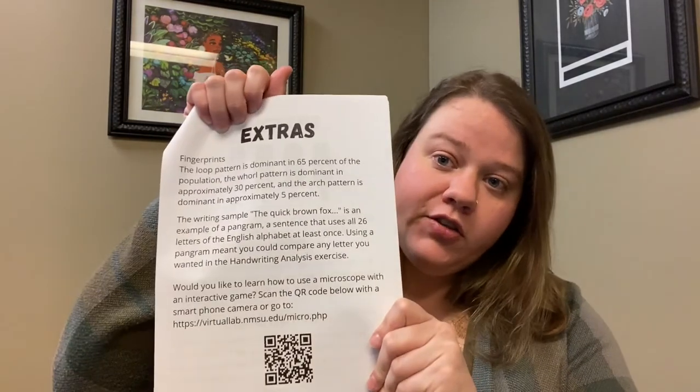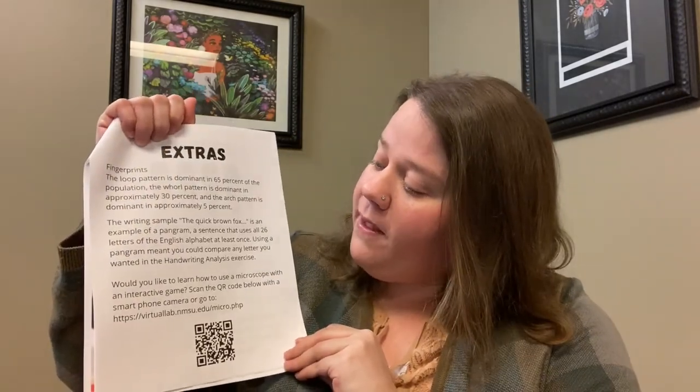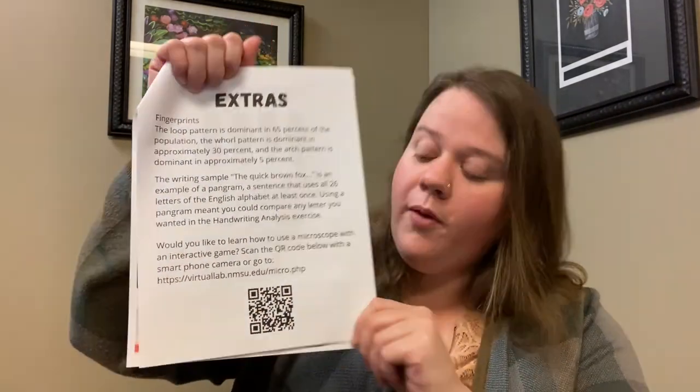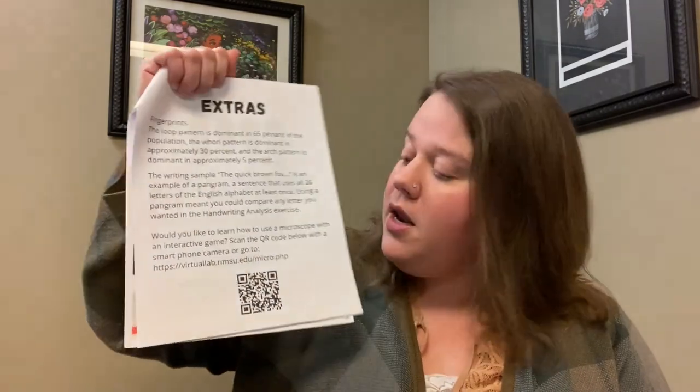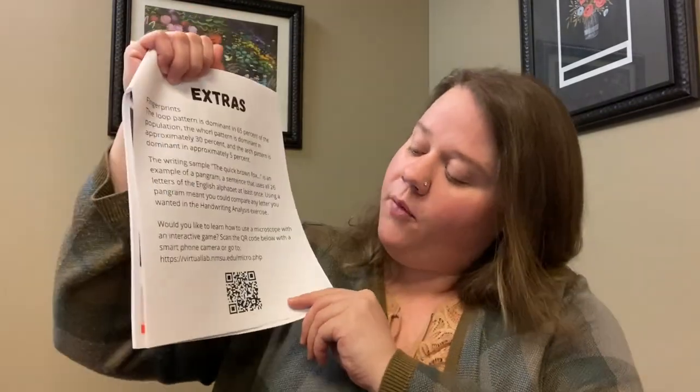The black ink chromatography was our last project in the forensic science STEM. I hope you had a really good time and I hope you learned something. I'd like you to check out the page marked Extras, right before the answers — there are a couple of fun facts, and also a website you can go to by scanning the QR code or typing in the website that will teach you how to use a microscope with an interactive game. It was pretty fun. Thank you for signing up — I hope you sign up again next month. We are going to be going over animal adaptations for January.